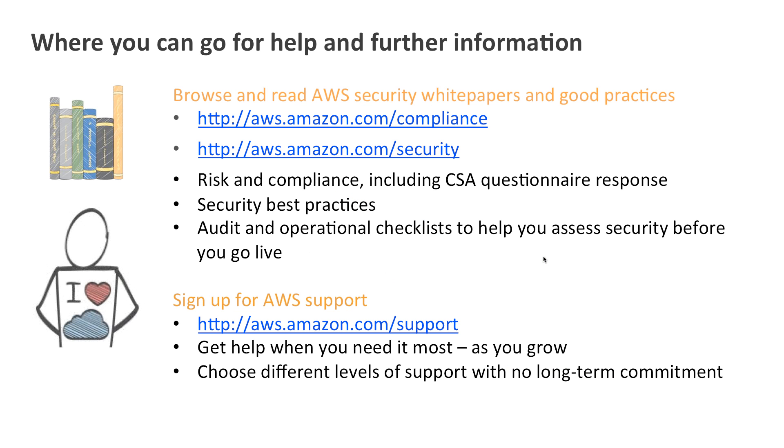We publish a lot of information on security, compliance, and best practices at Amazon. We recently published a brand new security best practices white paper and many other guides to help you with compliance and governance. These are all publicly available on our website, along with the audit and operational checklist mentioned earlier. You can also sign up for AWS support with several different levels available and no long-term commitment — simply pay by the month when you need it.